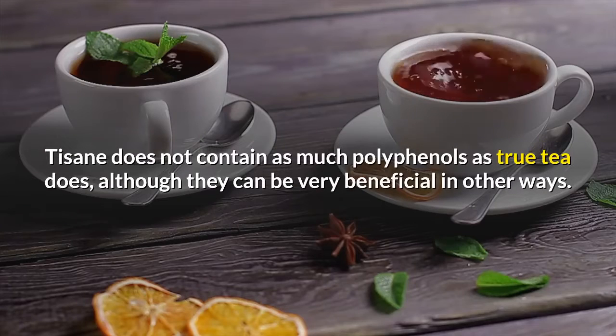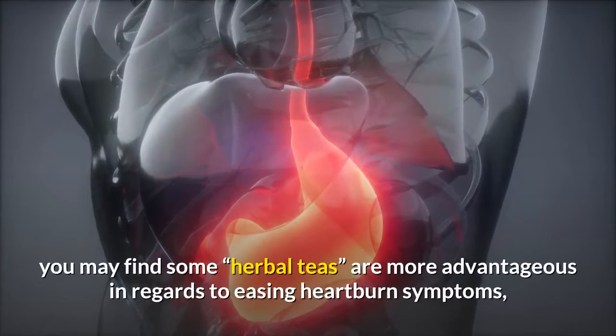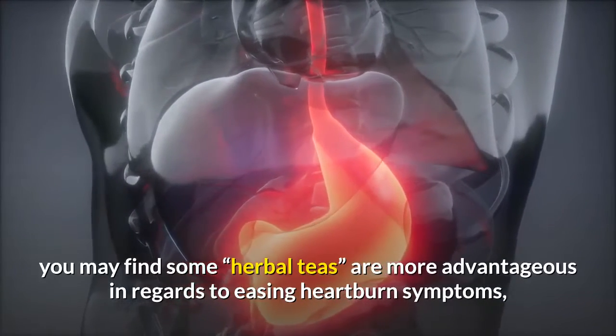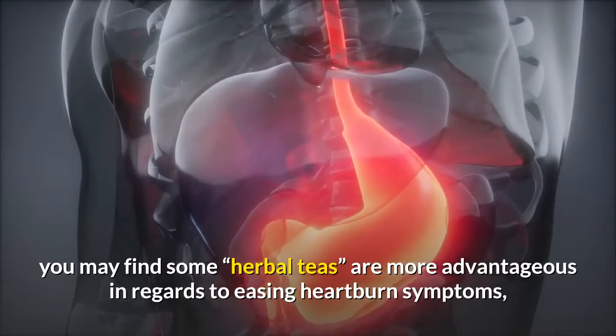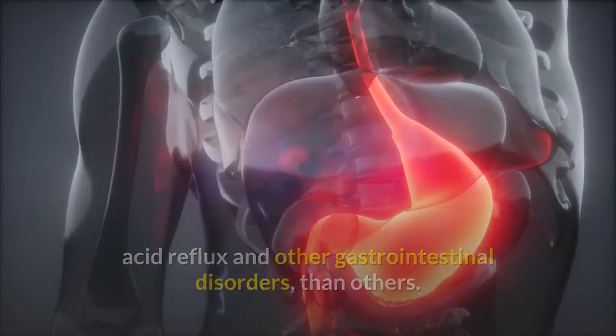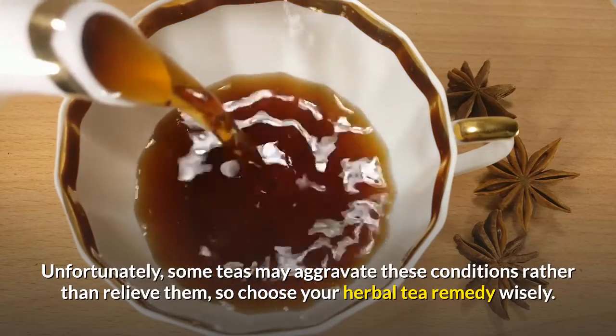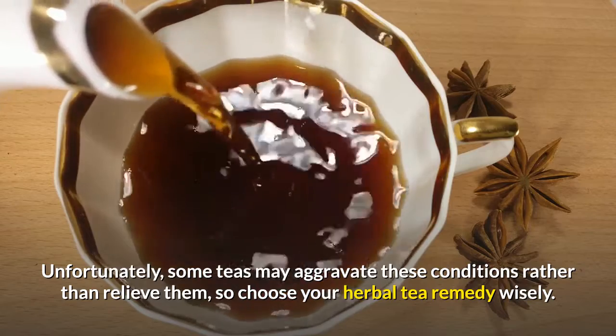Tisane does not contain as much polyphenols as true tea does, although they can be very beneficial in other ways. When looking at how to get rid of heartburn, you may find some herbal teas are more advantageous in regards to easing heartburn symptoms, acid reflux and other gastrointestinal disorders than others. Unfortunately, some teas may aggravate these conditions rather than relieve them, so choose your herbal tea remedy wisely.